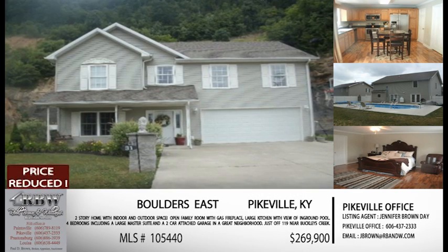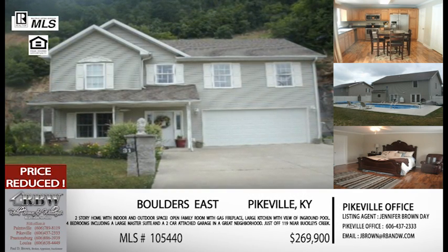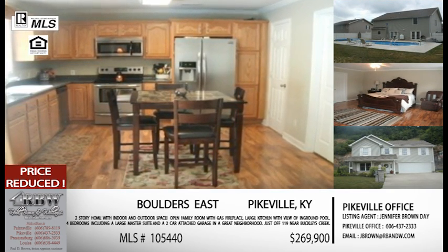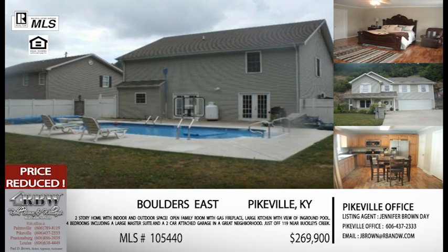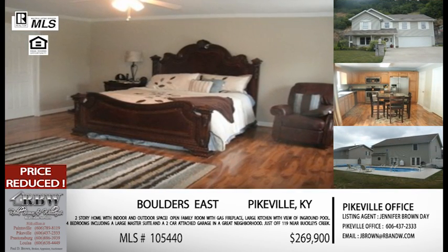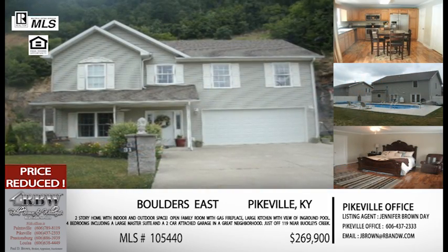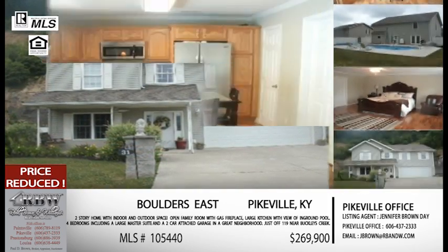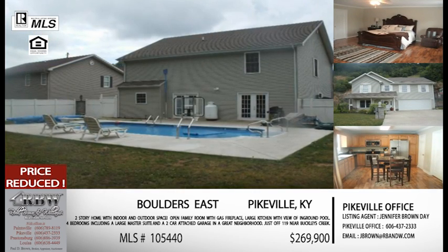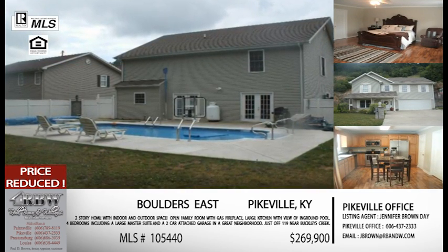Now let's start with our first listing. The first one we want to talk about is one we've mentioned before, and the reason is there's been a price reduction. We've actually talked about it a couple times on the show, but they just did a fairly large price reduction, so we wanted to mention it again. This is the one just outside the city limits of Pikeville at Boulders East, which sits right off 119 right before you connect to old 119. It sits up on the hill, it's a two-story house, and it has a lot of amenities — an in-ground pool, some yard space, a large patio, and of course a very nice house.